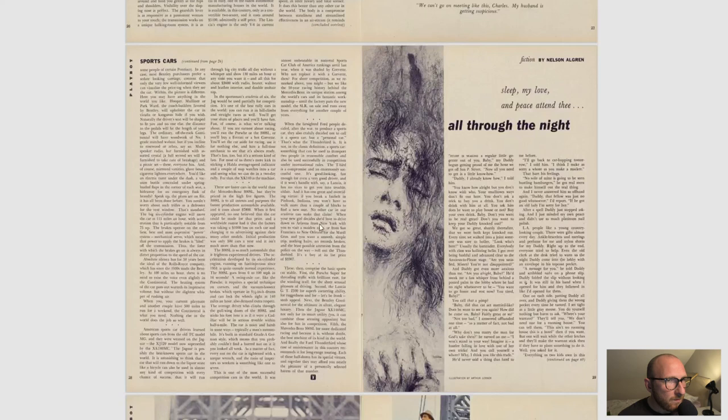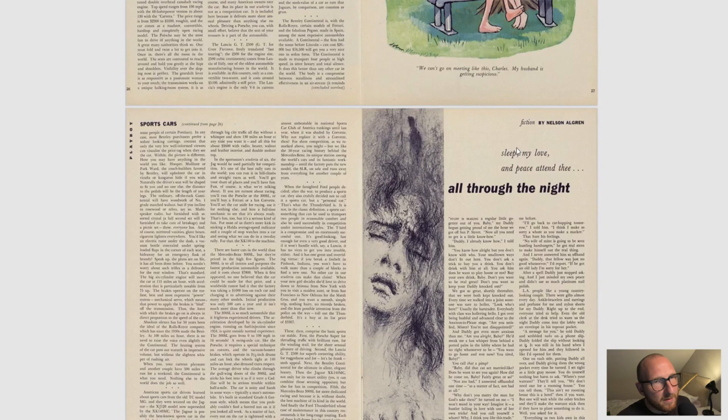We have another article, 'All Through the Night.' Nelson Algren is worth having a look at online and looking at some of the other fiction he's done — he's done quite a lot. So an author worth looking at. Some nice imagery here as well.